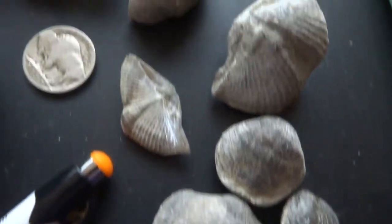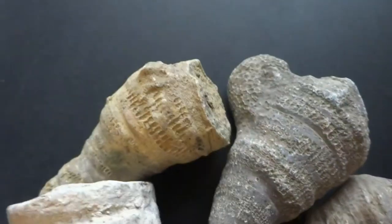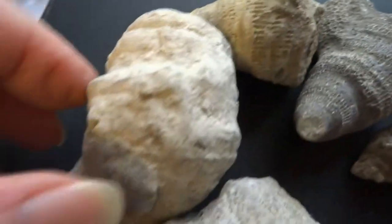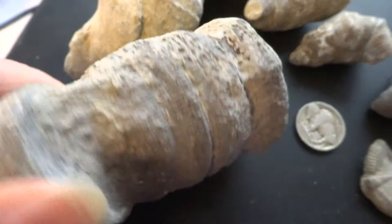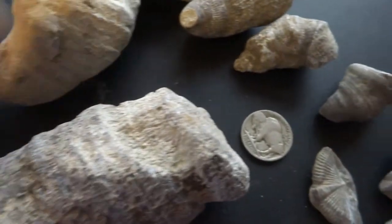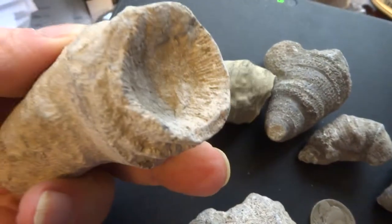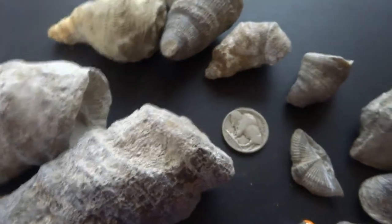I wanted to show these for educational purposes. I'm also going to be selling these in a Facebook group — proceeds for Ark of Grace Orphanage in Chapanta, Zambia. Thank you for looking. Bye for now.